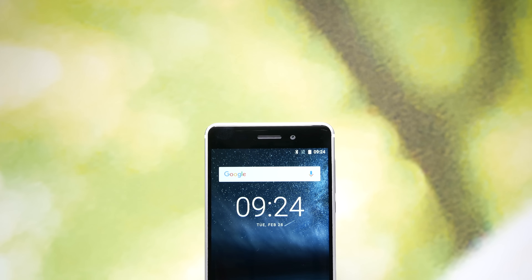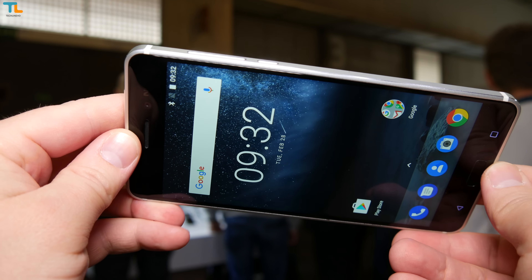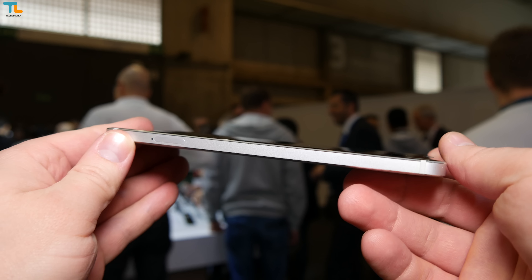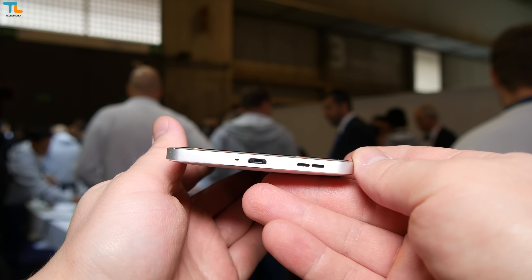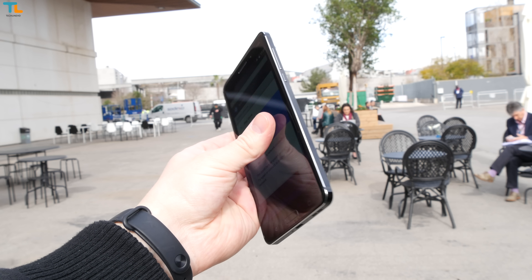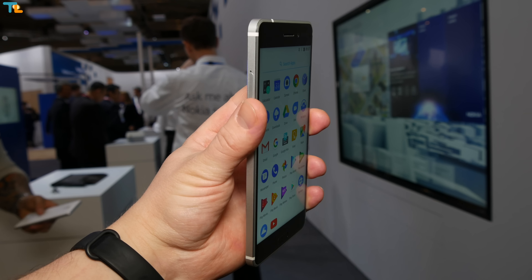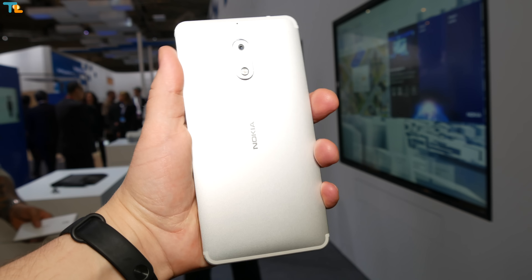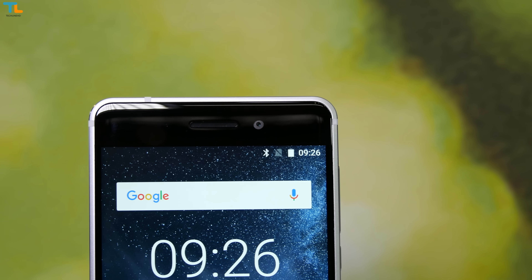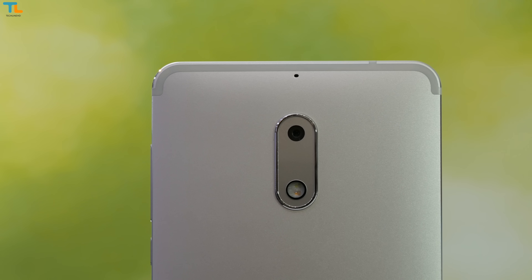The Nokia 6 is the biggest and the most powerful out of the pack. It sports a sharp and vibrant 5.5-inch 1080p display covered with Gorilla Glass 3, a Snapdragon 430 chip, 3 GB of RAM and 32 GB of storage. The limited edition ART Black model will have 4 GB of RAM and 64 GB of internal storage. All new Nokia smartphones will also have a microSD card slot for storage expansion.